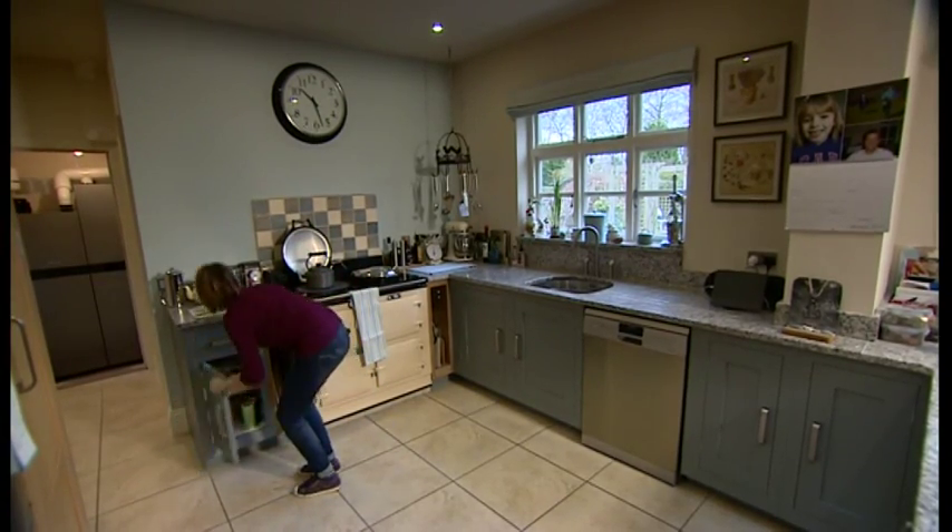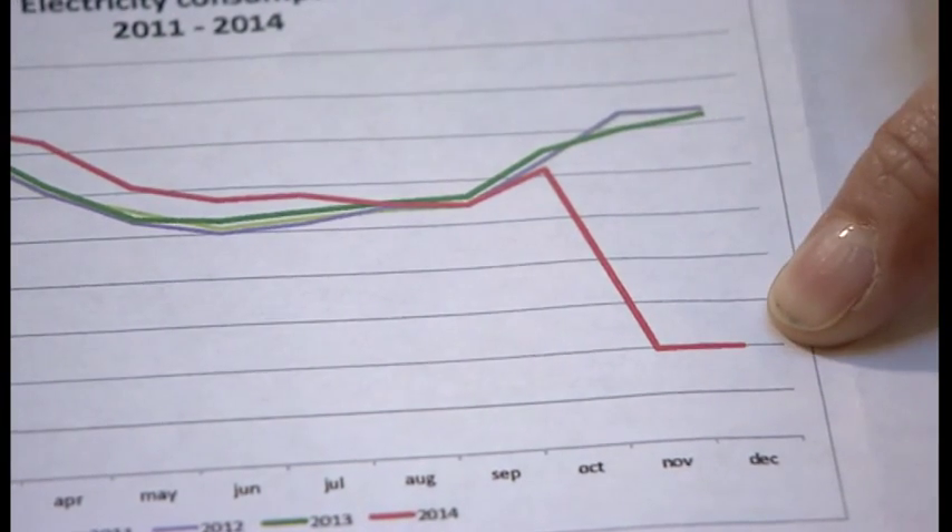Is your electricity consumption from the grid down? It is, yes. We've produced a chart where we've analysed how much electricity we've had since 2011. And since it was installed, the red line shows that our electricity consumption has dropped.